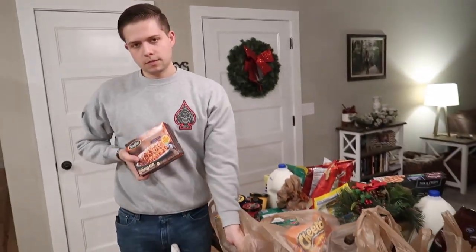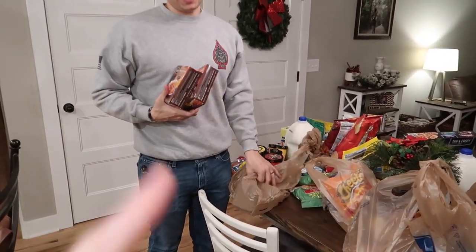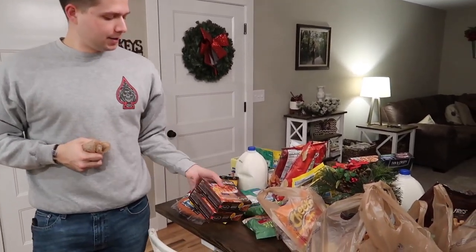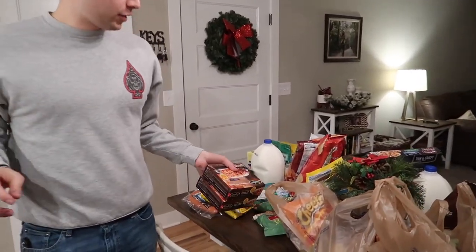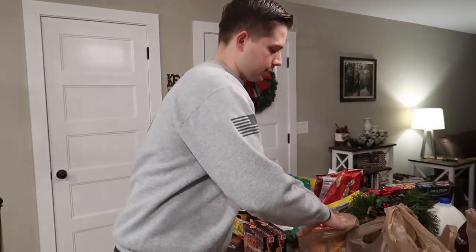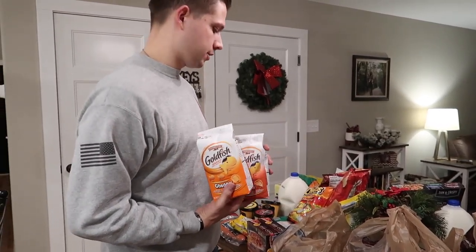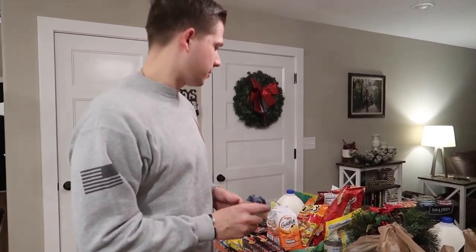We have some single or two-serving lasagnas — they're perfect for when you just haven't been to the grocery store in two weeks. Last night was the first day back to a work week and that's all we had in the fridge, so that was dinner. We also grabbed Hot Cheetos and goldfish for snacking — I'll probably take the goldfish to work one day.